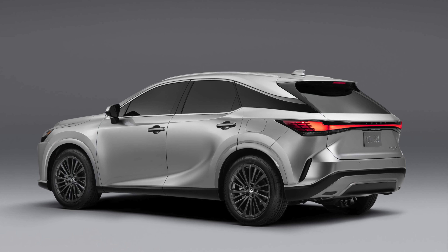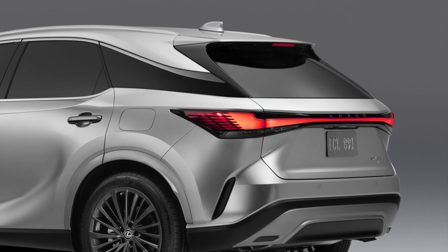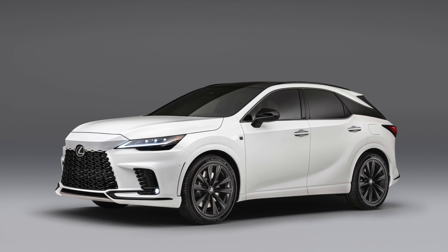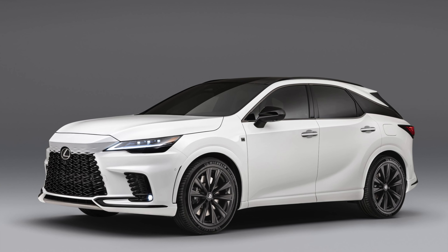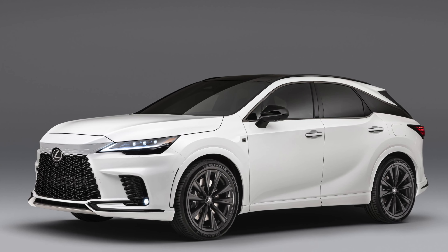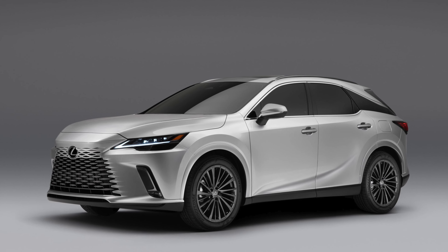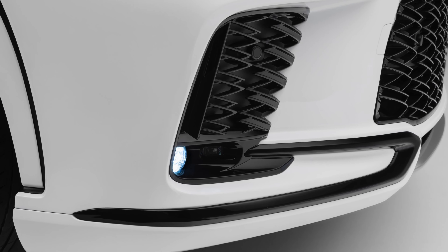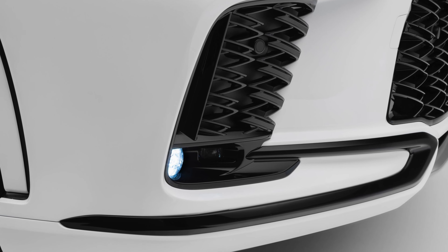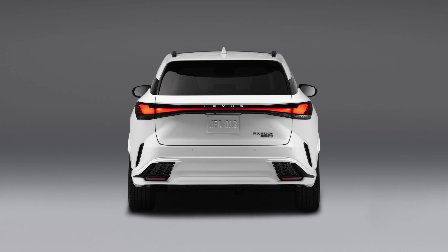At the rear, the RX gets another new Lexus signature — the single light bar design with the word Lexus spelled out. There will be several different trims for the RX, and depending on which one you get, there will be unique front and rear bumper designs. The base RX 350 will receive the standard front and rear bumper, while the top-of-the-line RX 500H will get the more intricate and sporty-looking design. More on these trims a bit later at the end of the video.